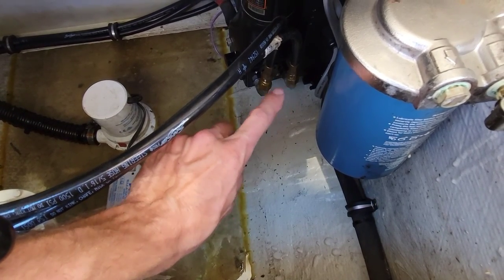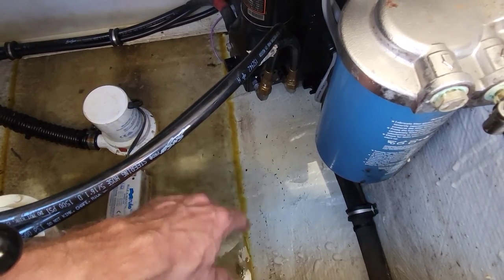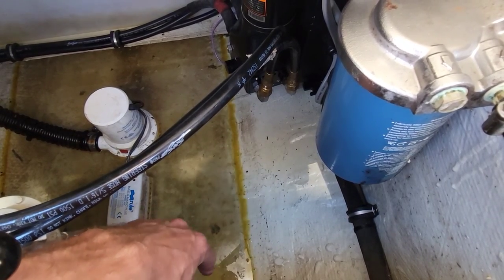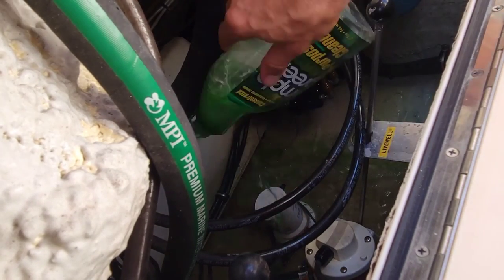I'm going to take this apart, reseal everything, double-check all the rest of the fittings, and then bleed the steering out. We'll have to clean the bilge out too. All our fittings are now tightened — let's clean this bilge up so we can make sure there are no more leaks.